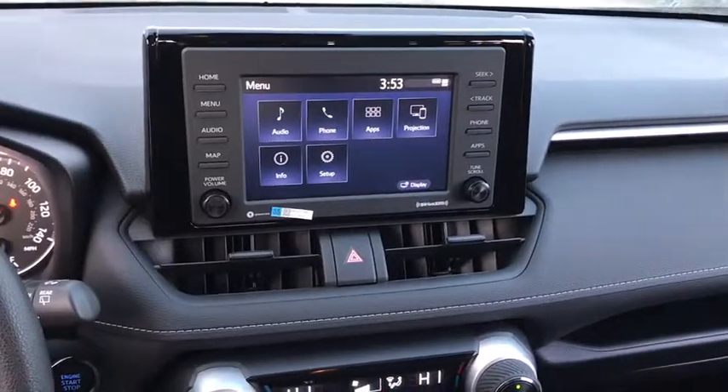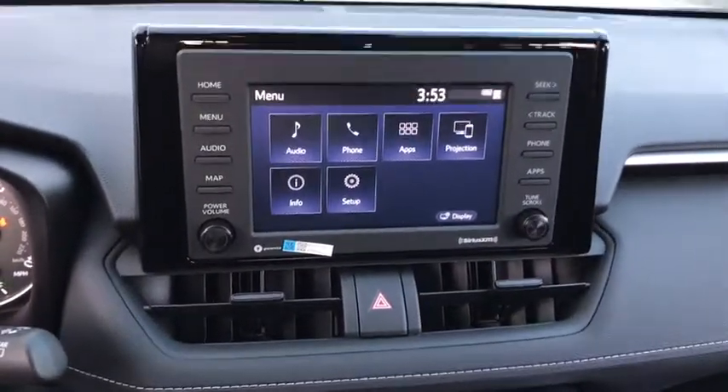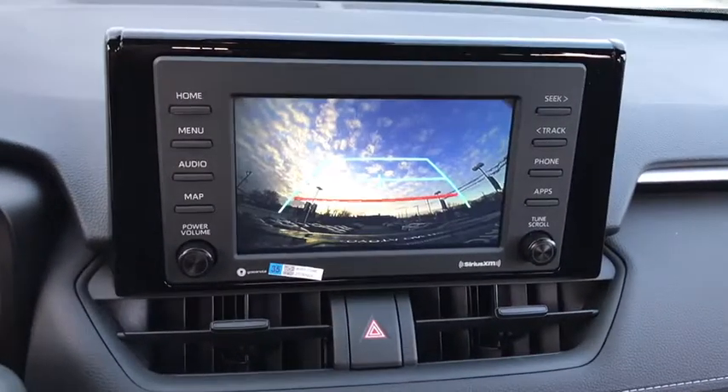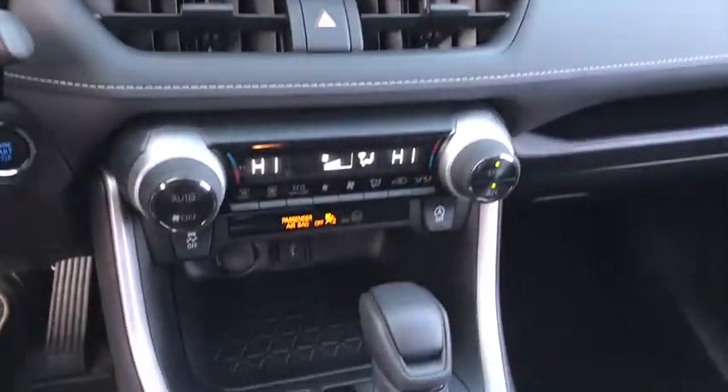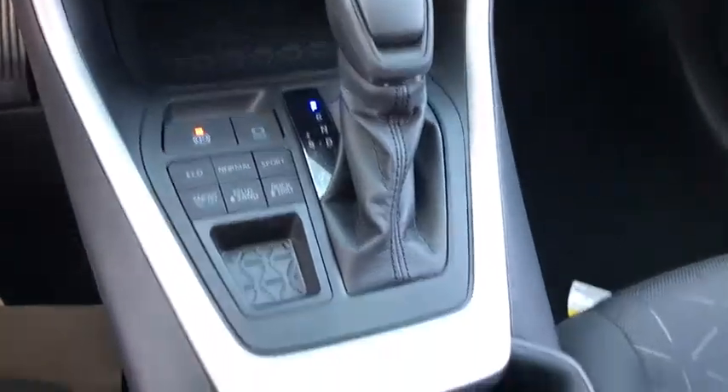Here are some of this vehicle's great options: backup camera, anti-lock braking system, steering wheel audio controls, all-wheel drive, keyless entry, lane departure warning, traction control, stability control.